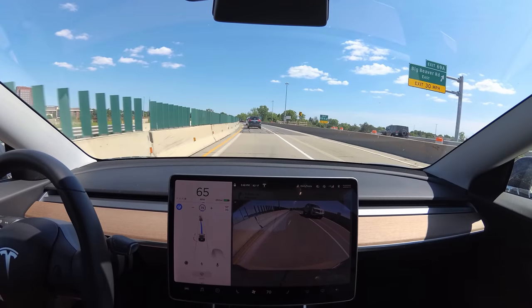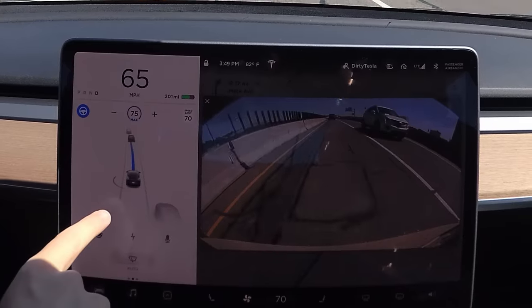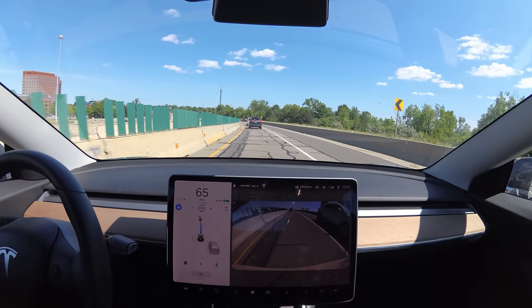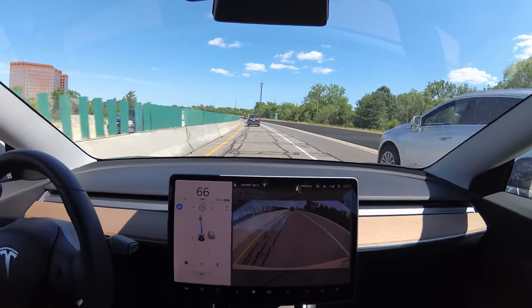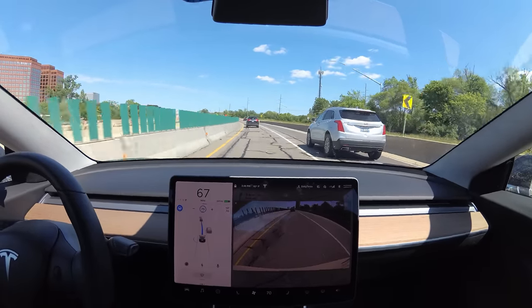We have this wall to our left that the car doesn't seem to care about at all. You can see that it senses it — the ultrasonics are detecting the wall there. But it's staying in the lines despite this terrible road that has lines all over the place.